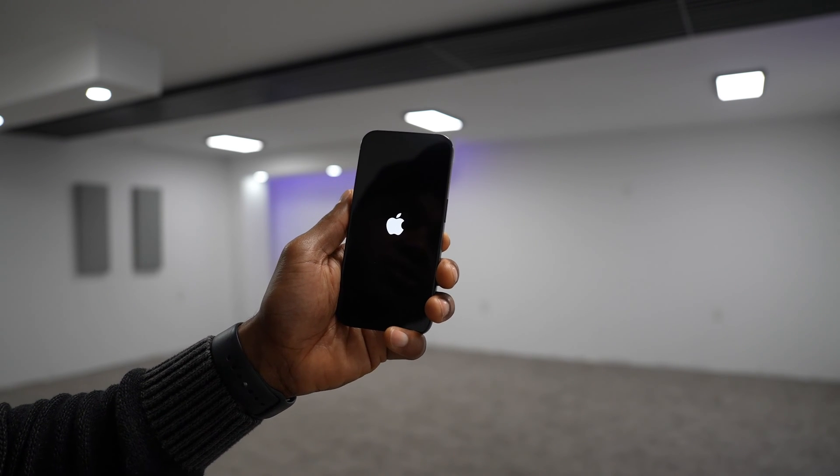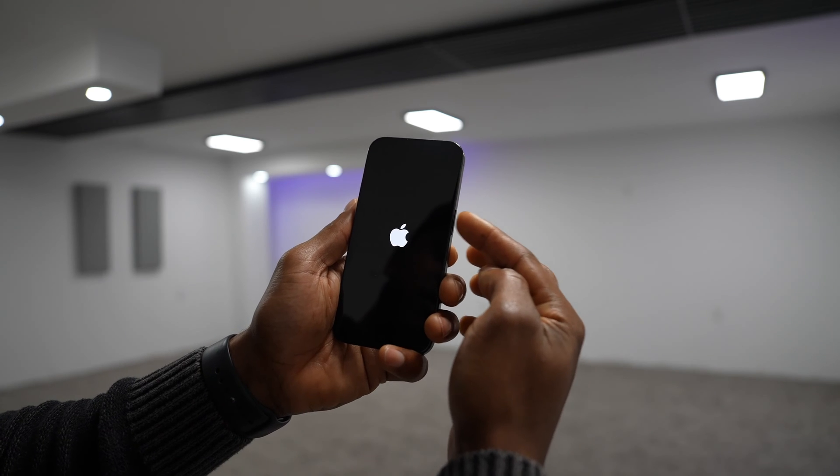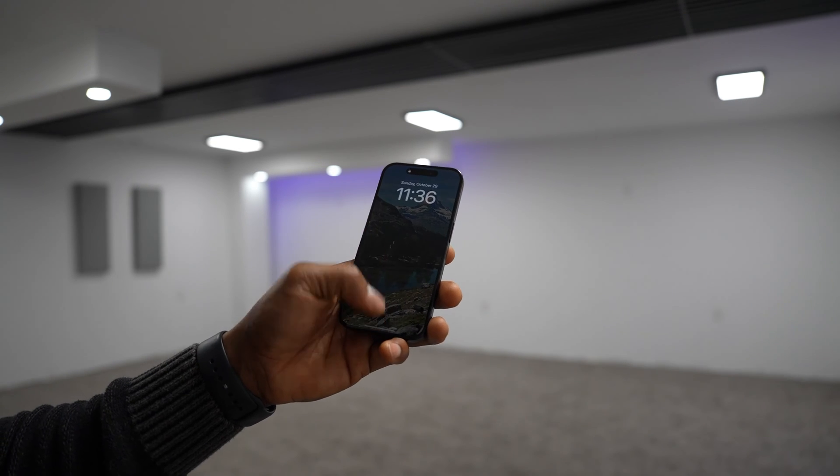You don't have to do anything else, but if you don't see the Apple logo on the screen just press the power button a second time. You'll see the Apple logo and that will fix your iPhone.